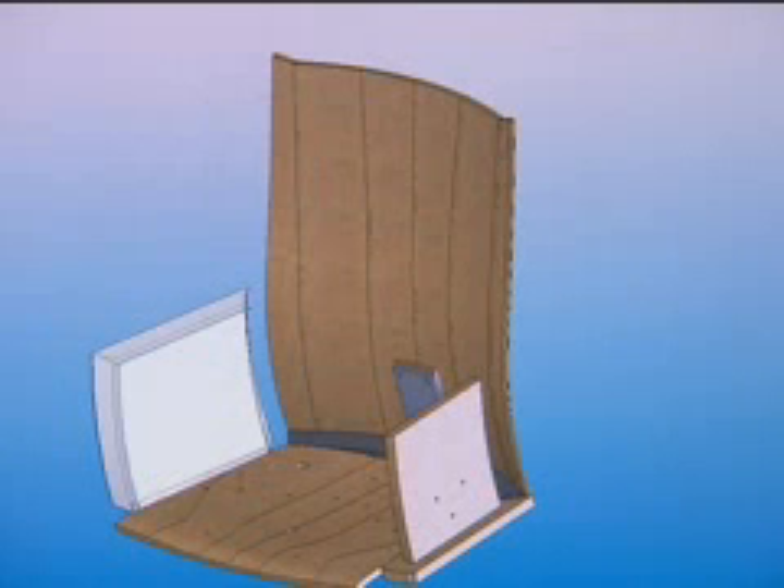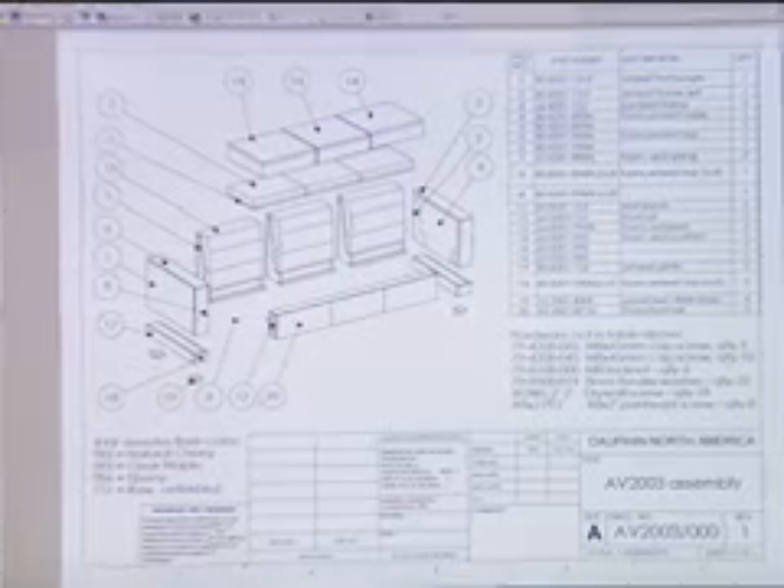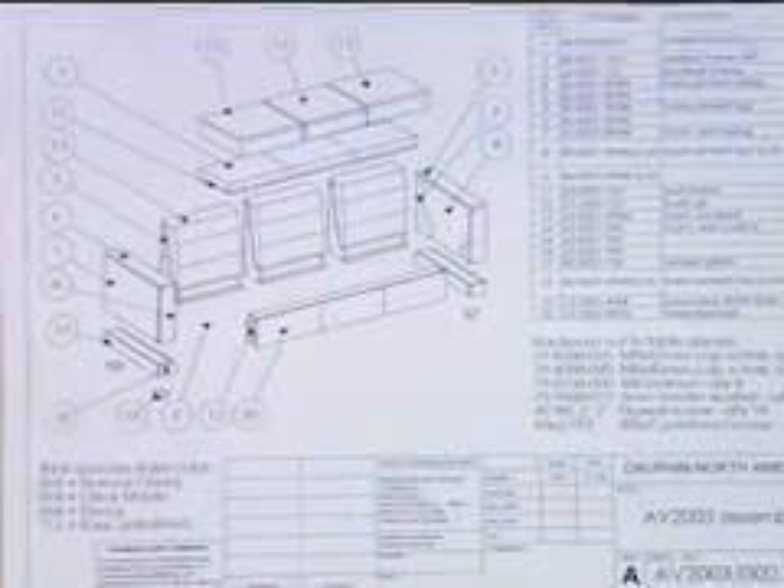Dauphin is a German-based company, and in Europe we're one of the leading companies in ergonomic seating. I've been using AutoCAD for 20 years, but strictly 2D, and actually I was looking for something better and called the local SolidWorks rep and they came out and gave me a demo.